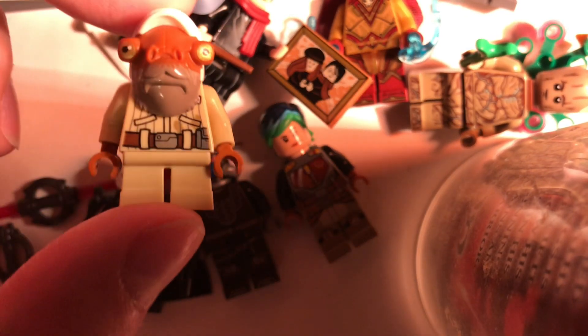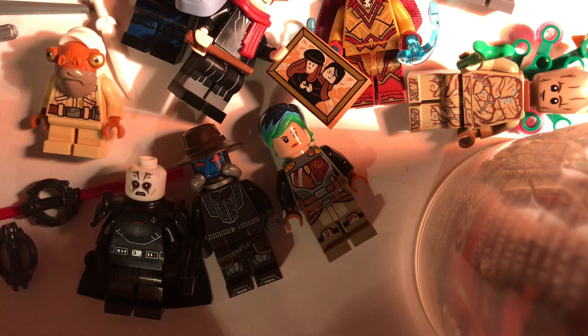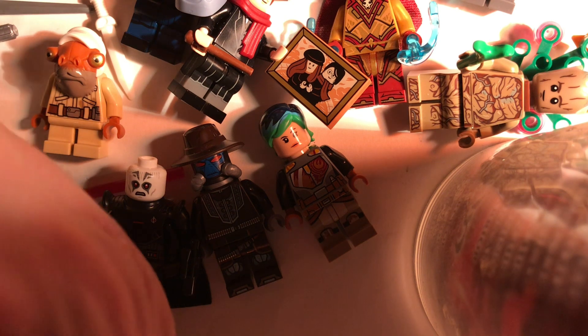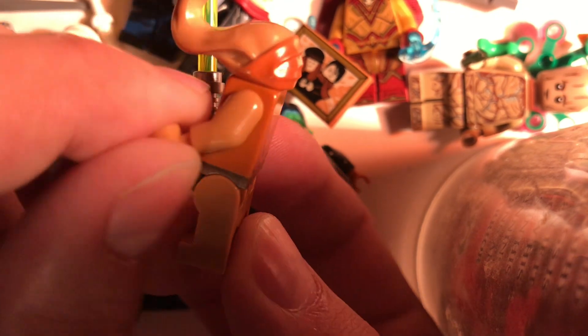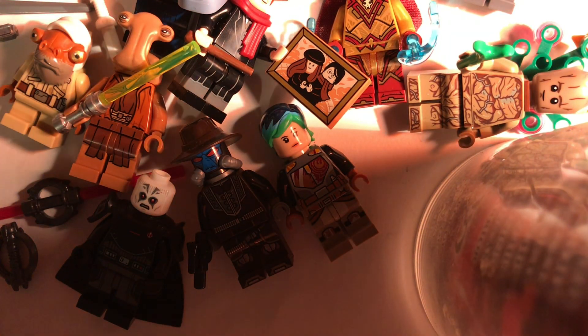For the grand finale, the last three figures I got at Brick Fair all kind of go together because they are very expensive and very rare. First is the Ithonian Jedi Master - only from one set, very cool figure with no cracks or damage. He was about 50 dollars. I'm really trying to complete my Jedi collection, and guess what, there's more.